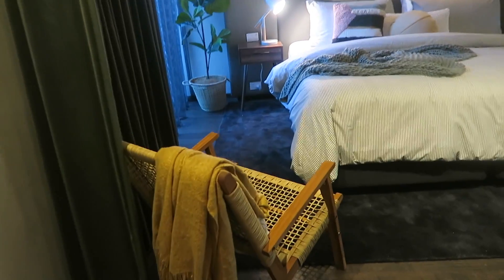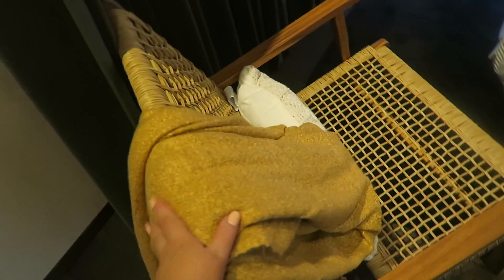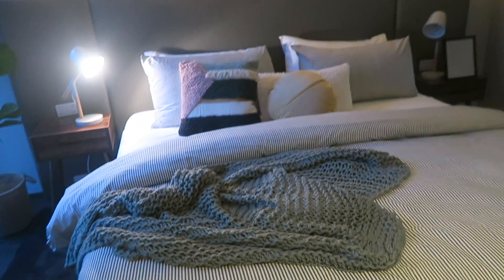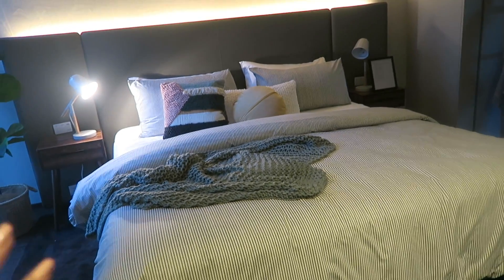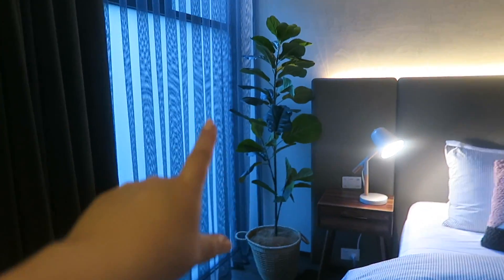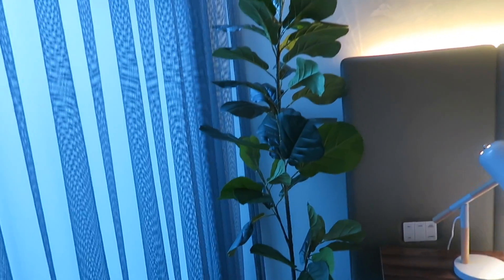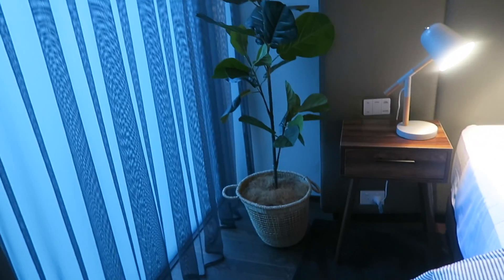Then looking into the room, we have a chair here with this beautiful throw — it's like a mustard color. It feels so soft. There's a cushion and then here's the bed — bedspread, cushions, throw. And they're actually getting this fiddle leaf fig in really soon. It's only going to be $49 and it's actually so tall.